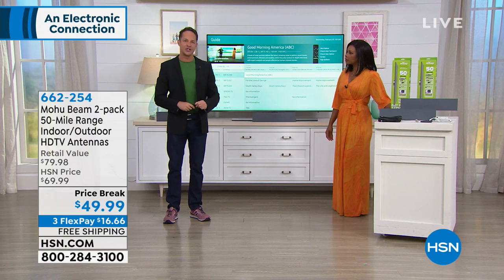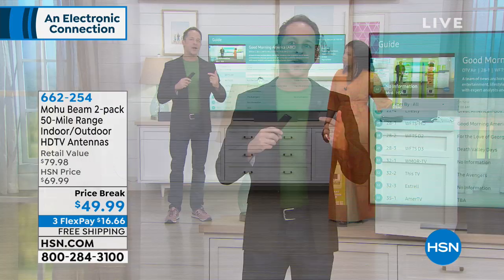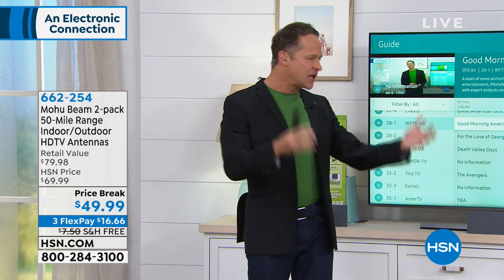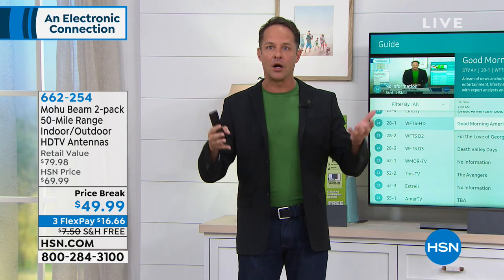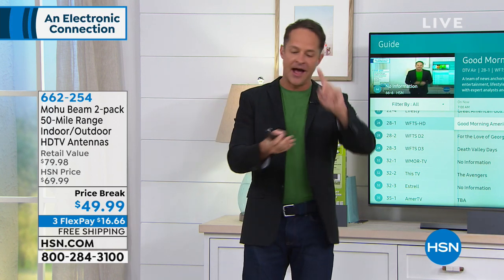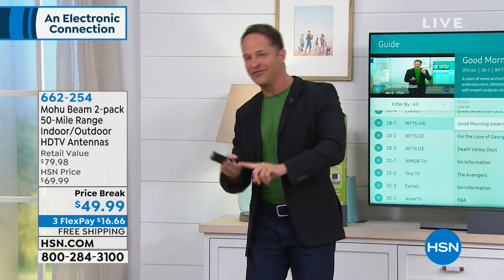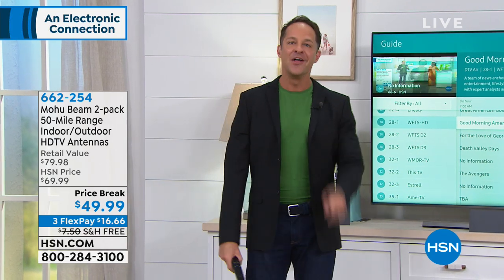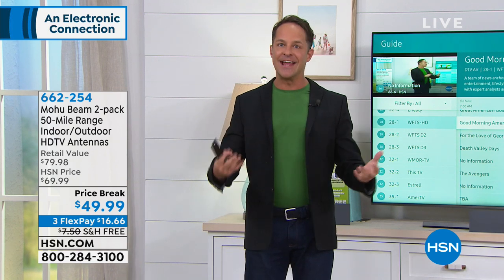94 of the top 100 shows in America are on broadcast television. Broadcast television is free — it's coming into your house right now. Chances are, depending on where you live, if you live within 50 miles of a broadcasting tower, high-definition ABC, NBC, CBS, Fox, the CW, and ION are all coming into your house already. Why are you paying for them in another way? All you need is an antenna.